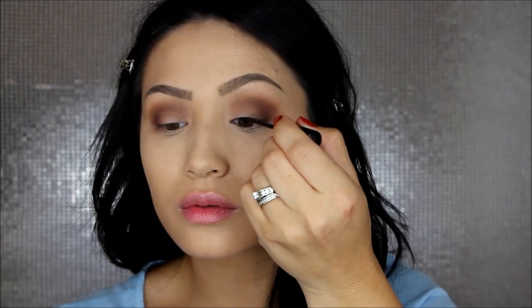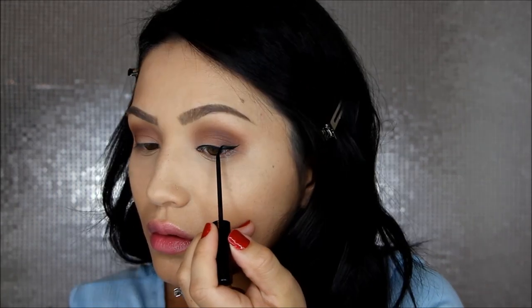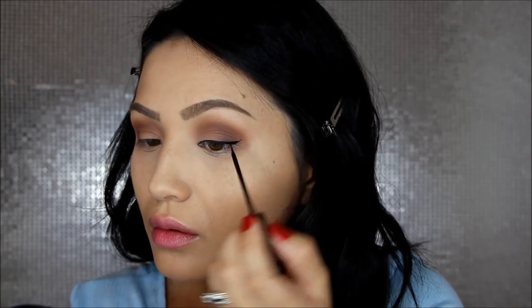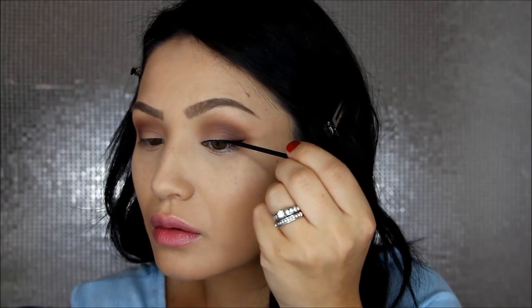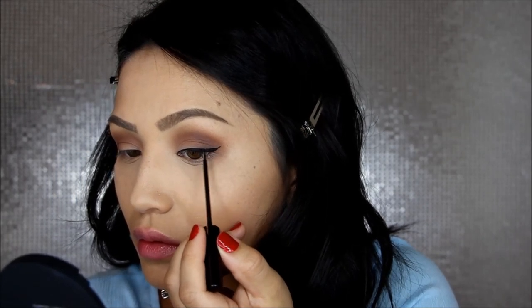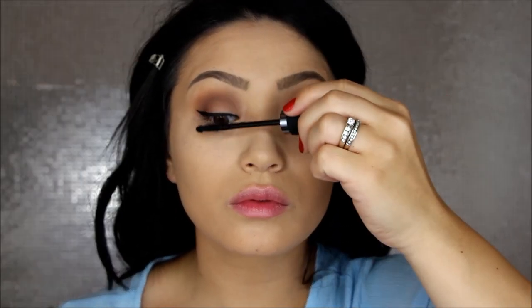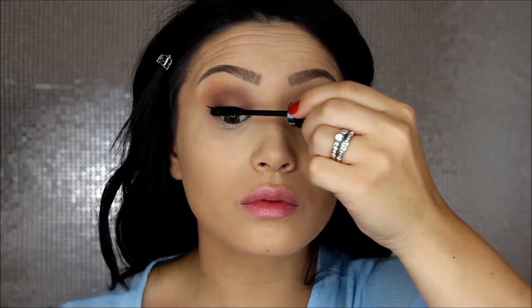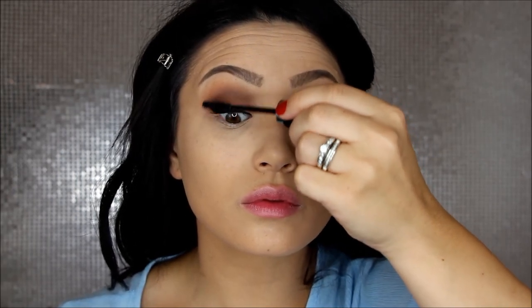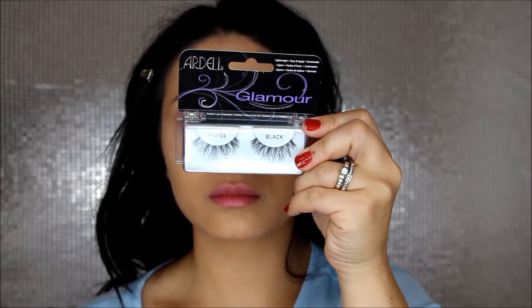I'm applying some liner to my upper lash line to make my lashes look fuller and bring a little more definition to the eye. You could go with a thin line or do a wing like I am — nothing too dramatic, just a tiny little wing. For mascara I'm using the Hello Lashes from It Cosmetics, applying a nice generous coat to my upper lashes. I'm also going to apply false lashes because I love them and it's so much easier than trying to build up my natural ones. I'm applying the Ardell Glamour Whispies.